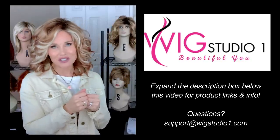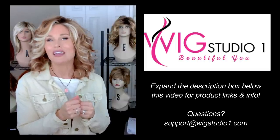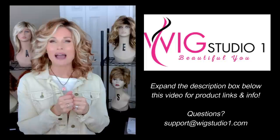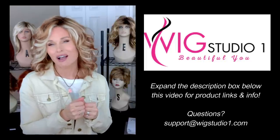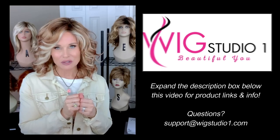If you have any questions for us, be sure to reach out to support at wigstudioone.com. There's a telephone number — you could get a call back. Or from any product page on the website, if you scroll down and hit the help button, you can be connected with a live chat.